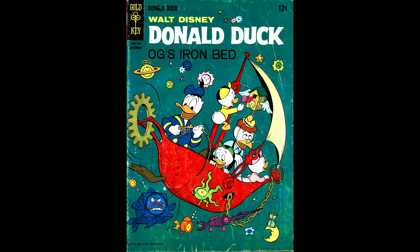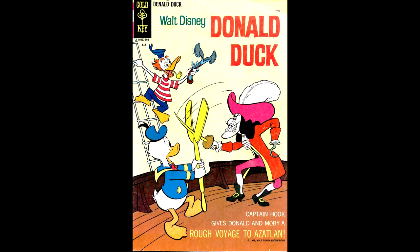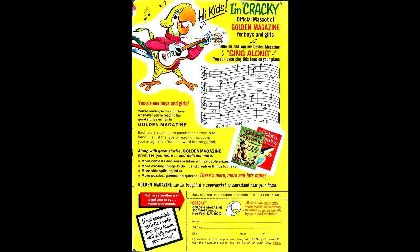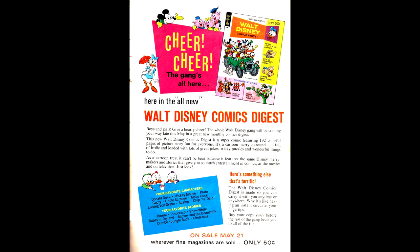Donald Duck number 109, from September of 1966, front cover by Tony Strobel. Donald Duck number 119, from May of 1968, guest starring Captain Hook — this issue has an advertisement for Golden Magazine, a children's magazine. Donald Duck number 120, from July of 1968, front cover by Tony Strobel — Donald saves the entire planet in this issue, but of course nobody knows about it.